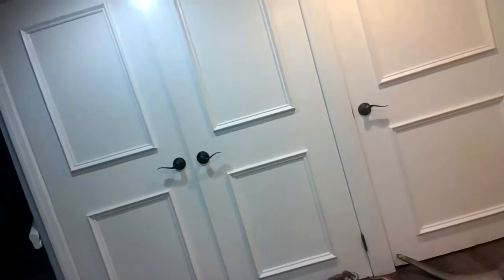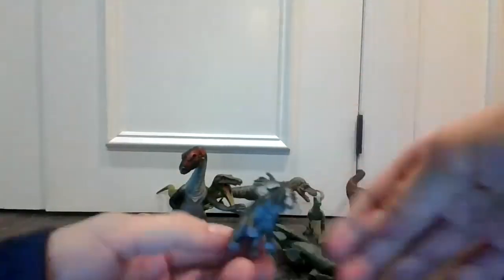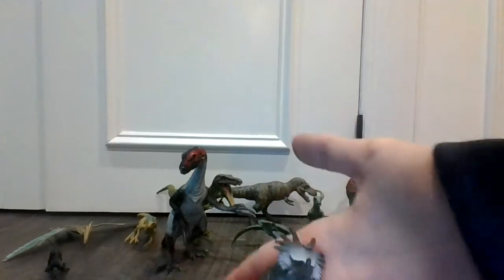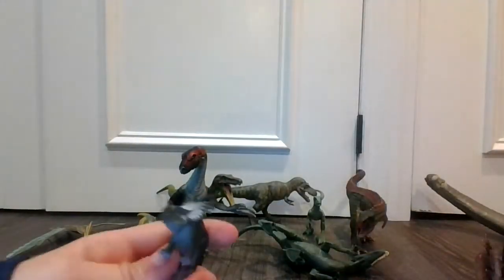So guys, we're gonna get right into it. First up, I know Ceratops — very, very nice dinosaur. This is a very rare dinosaur to find. You can tell it's Ceratops — they have two holes. Very beautiful Ceratops.